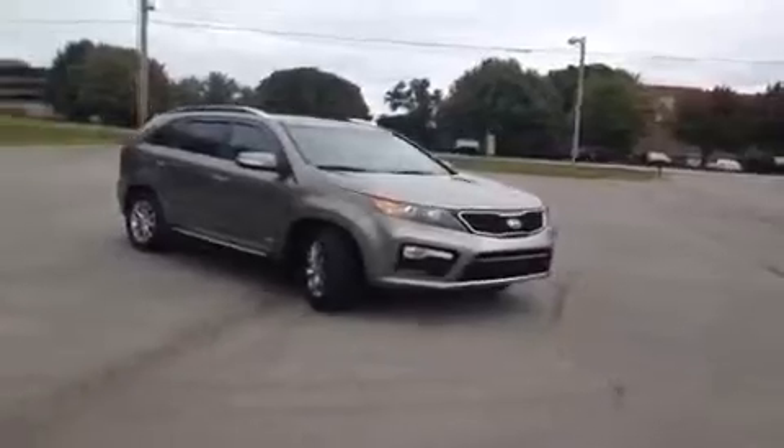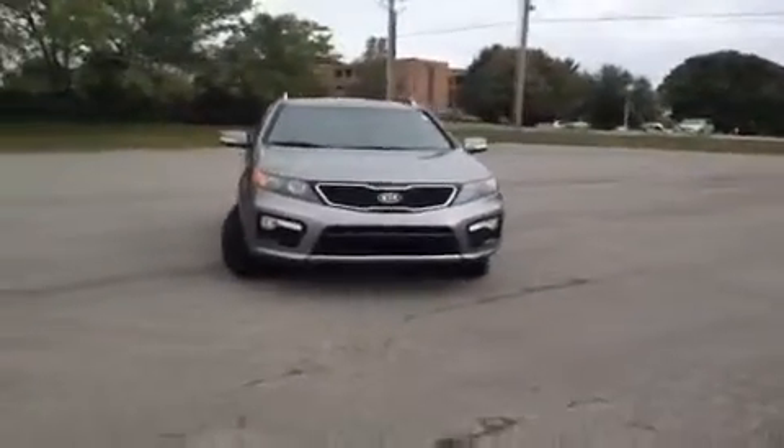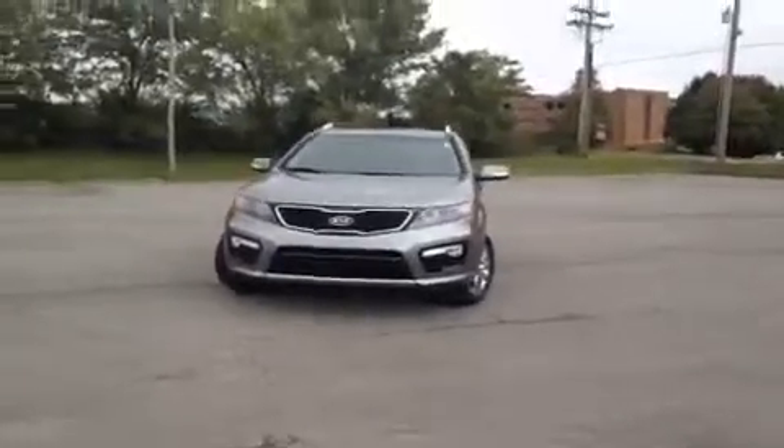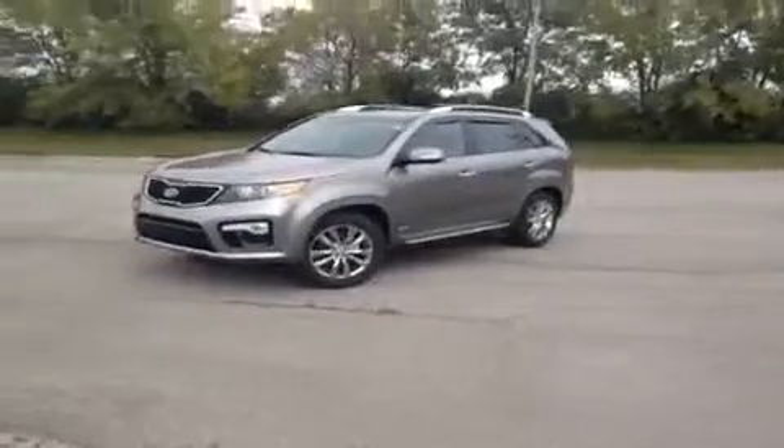Hey guys, this is a 2013 Kia Sorento SX video demonstration brought to you by Hickory Hollow Carnival Kia, located off of Interstate 65, right off of Exit 65 at 1413 Murfreesboro Road in Franklin, Tennessee.